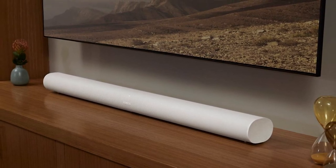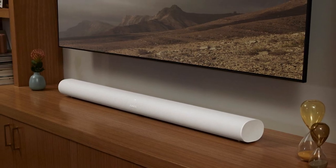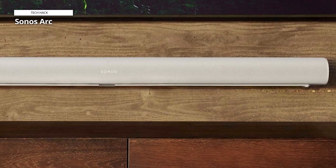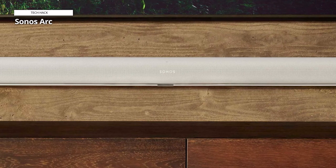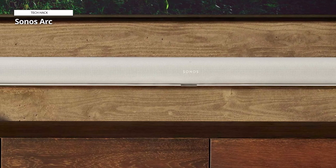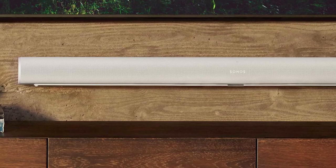We found the Arc's sleek and elegant design matches well with most TVs. It is about the length of a 55-inch TV but is not too thick or tall to fit easily on a wall or a TV stand. Overall, the Arc has a well-balanced sound profile, clear dialogue, and accurate instruments, but some listeners may need more bass.